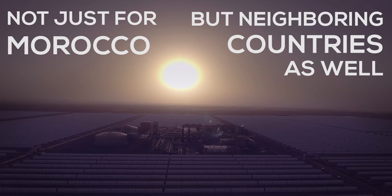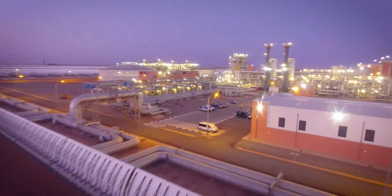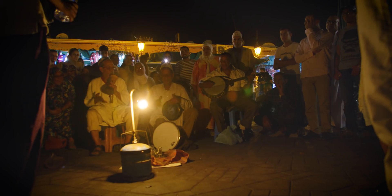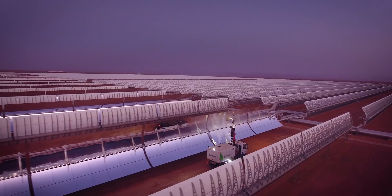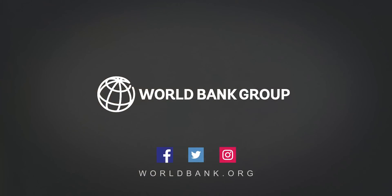To produce power just from collecting the sun rays — it's amazing. There are great opportunities to search for more creative solutions in the future.